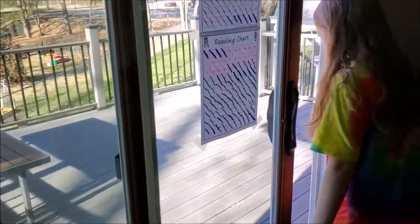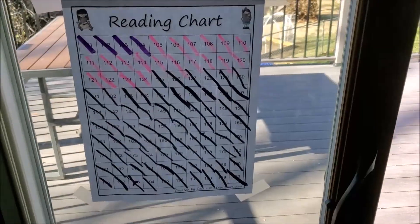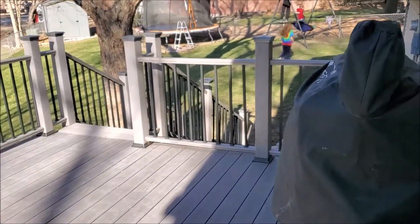We just had a lovely lunch. My daughter is going to go swing with the boys. And this is her reading chart — she's been diligently reading and she finished it, so I told her I would get her a little prize.